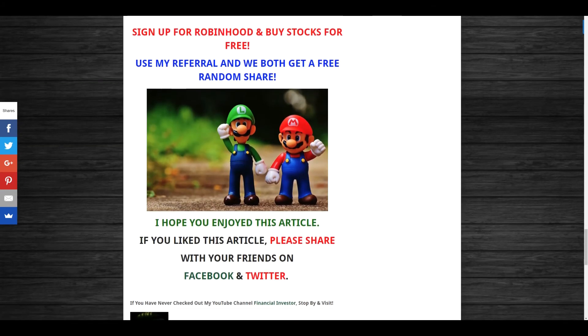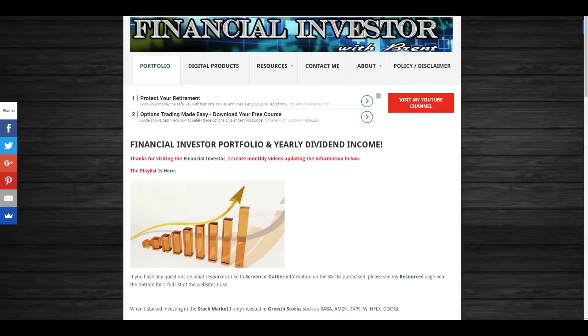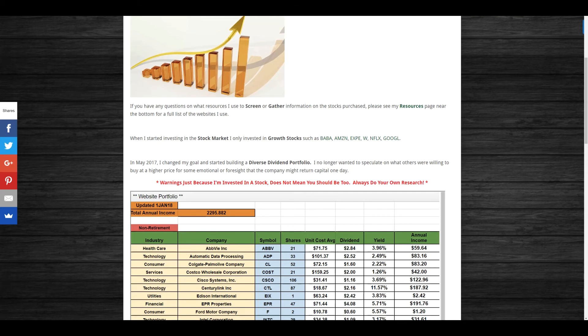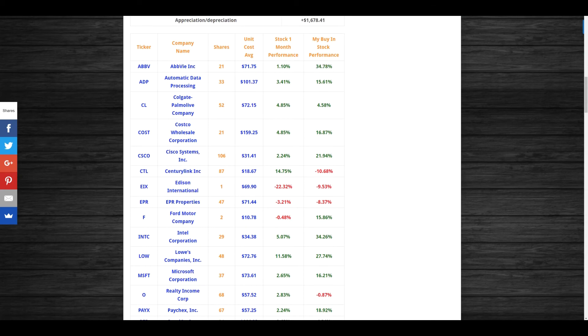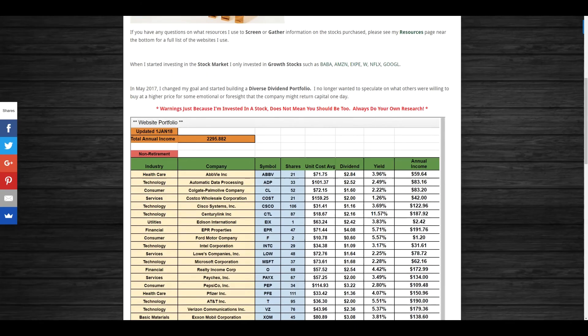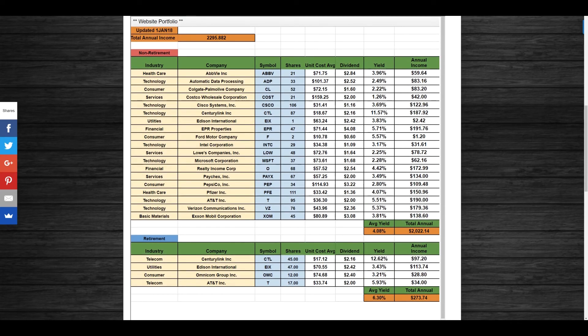I have my portfolio posted on the Financial Investor Channel with a warning: just because I invest in a stock doesn't mean you should — always do your own research. I do post how much I'm up in a position as a reference. For example, I bought AbbVie at $71.75 and it's now sitting at $96 — at that point it may not be a great buying opportunity, but that's for you to determine through your own research.